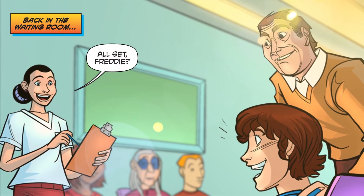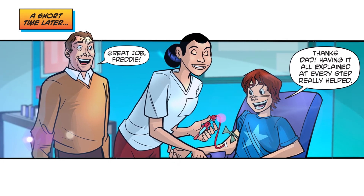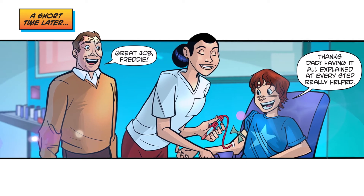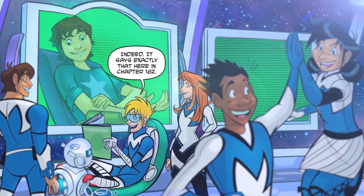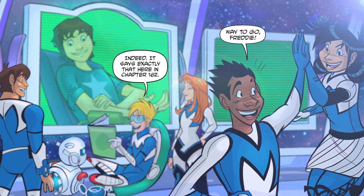Back in the waiting room. All set, Freddy? You betcha! A short time later. Great job, Freddy! Thanks, Dad. Having it all explained at every step really helped. It says exactly that in here, in Chapter 162. Way to go, Freddy!